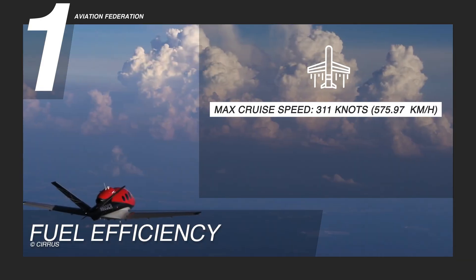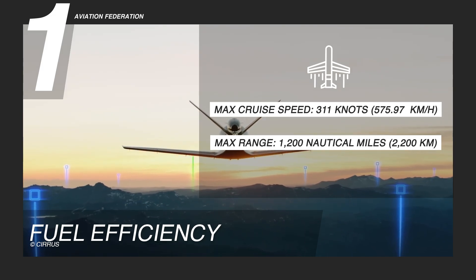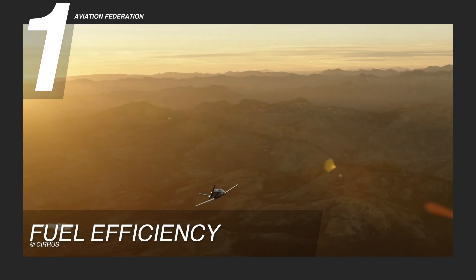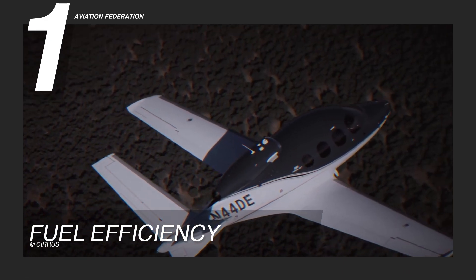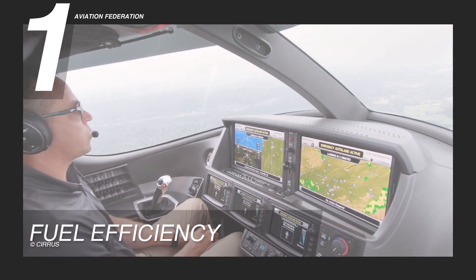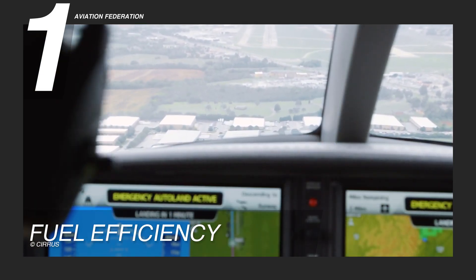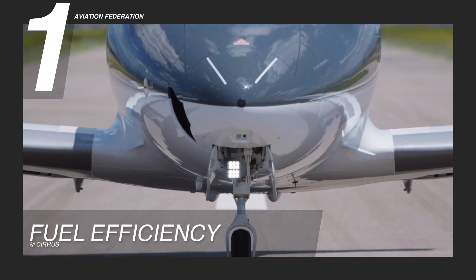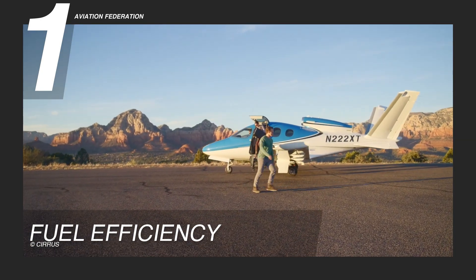With cruise speeds around 311 knots, or 576 kilometers per hour, and a range of over 1,200 nautical miles, or 2,222 kilometers, it expertly balances performance and sustainability. Lower fuel burn means more cost-effective flying and a smaller environmental footprint. The Vision Jet's exceptional efficiency doesn't come at the expense of capability — it's optimized for short-field performance and lower-altitude cruising, allowing access to a wider range of airports while maintaining lower fuel consumption. For environmentally conscious travelers, the SF-50 is a smarter and more sustainable way to fly.